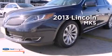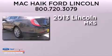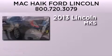This is a brand new 2013 Lincoln MKS. It has a 3.7 liter 6-cylinder engine and an automatic transmission.